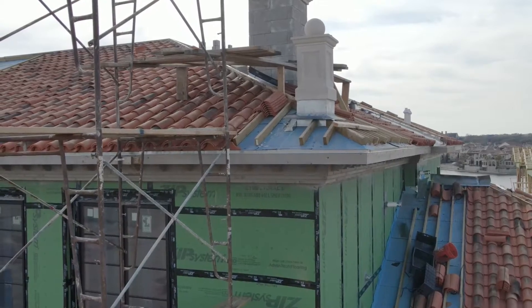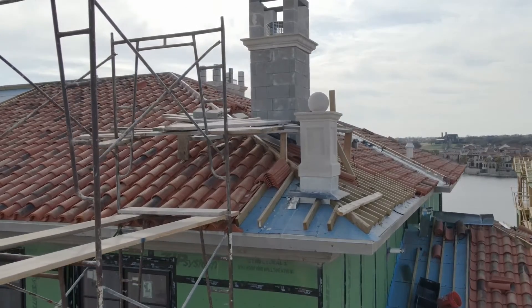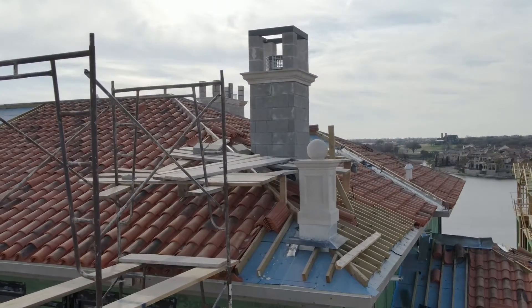The cast stone finials we have on the front elevation of this house is another beautiful architectural piece. These are very intricate pieces that we put up there.